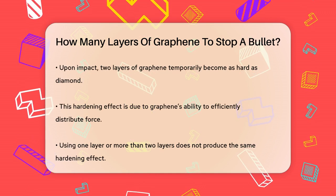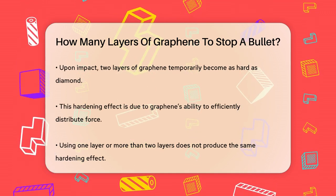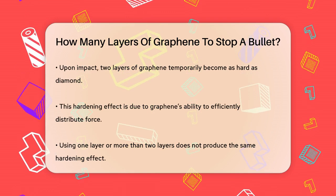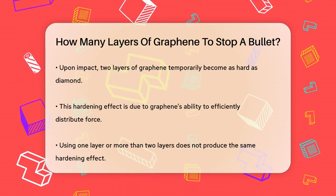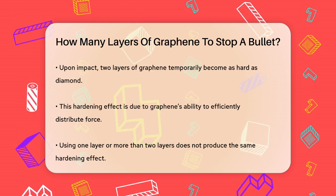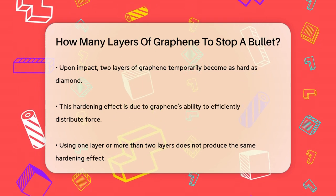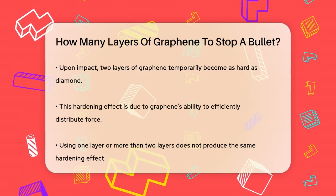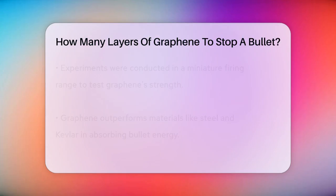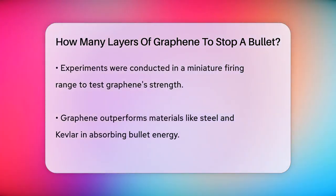When you stack exactly two layers of graphene, something remarkable happens. When a bullet hits these two layers of graphene, the material temporarily becomes as hard as a diamond. This is because the unique structure of graphene allows it to distribute the force of the impact efficiently. However, this effect only works with precisely two layers. If you use one layer or more than two, the material doesn't harden in the same way.